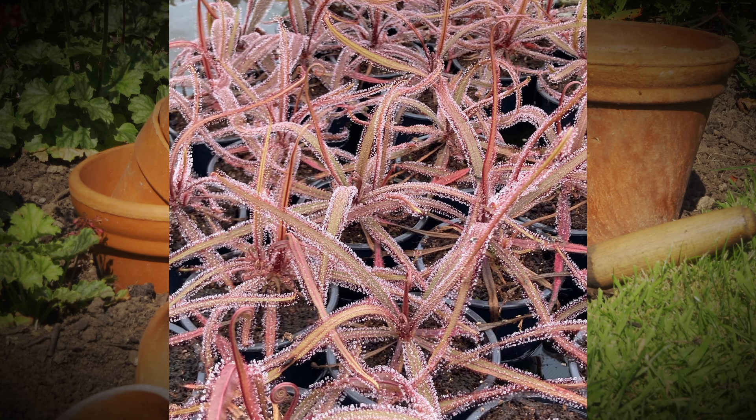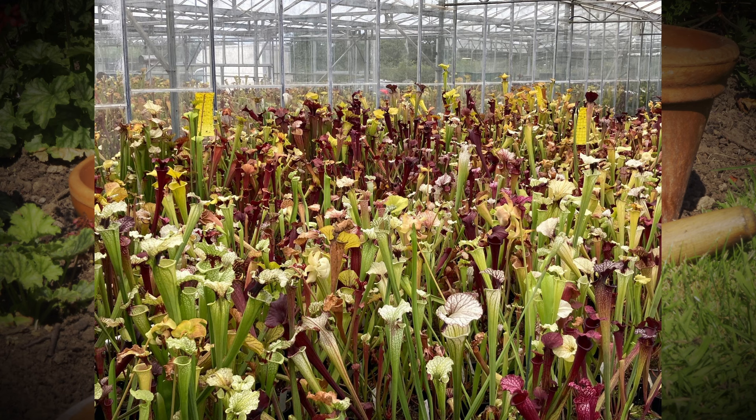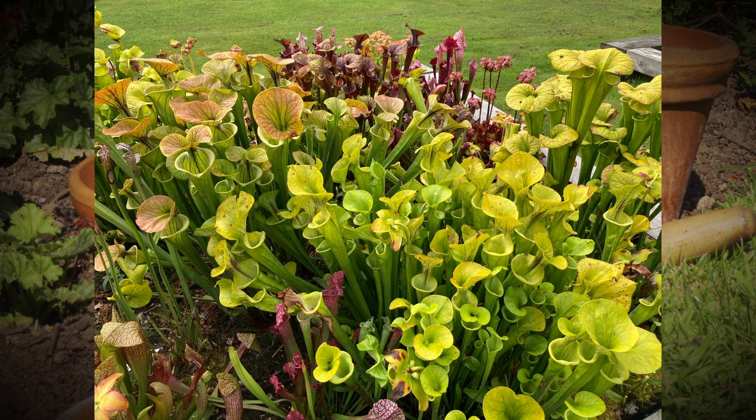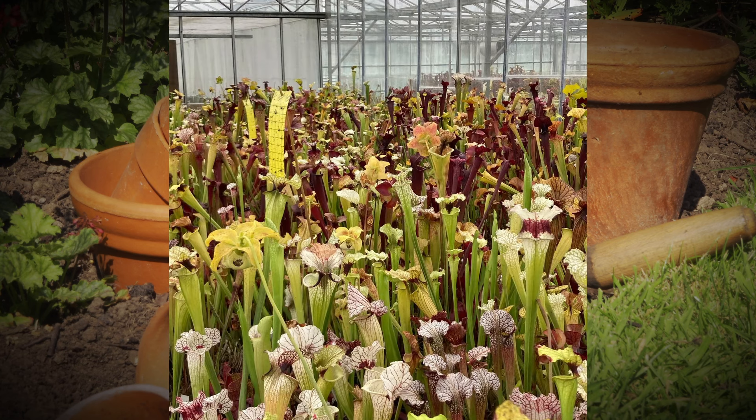Sarracenia are North American pitcher plants. Their range in habitat is from parts of Canada - they can tolerate very cold weather, down to about minus 25 Centigrade - right the way down the eastern seaboard through New York State, North and South Carolina, down to as far as North Florida. They're not down in the Everglades; they're in the northern part of Florida, then across through Alabama, Mississippi, over into Louisiana, and just a little bit into Texas. They look very tropical but they will stand cold weather - they're relatively hardy.